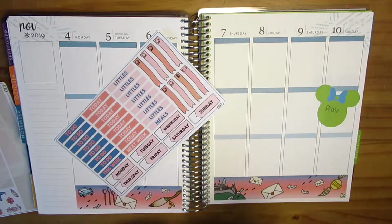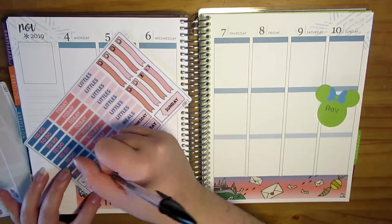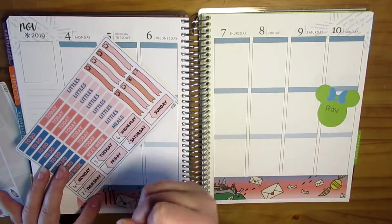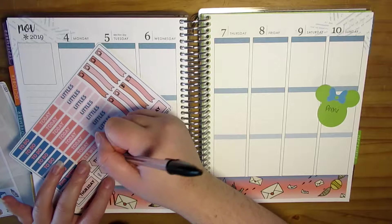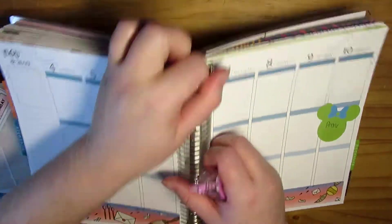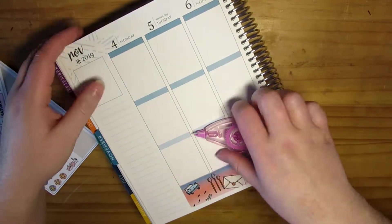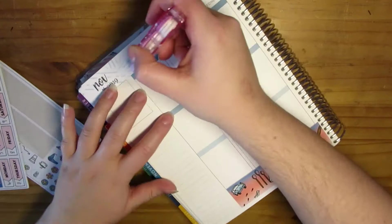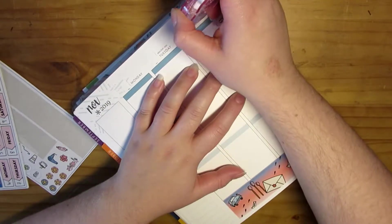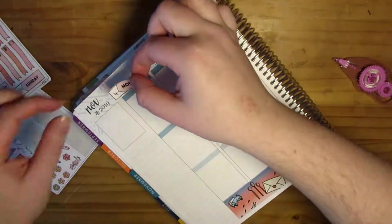I was actually going to get my Erin Condren stickers out to put the dates on here but I honestly forgot about that and I can't be bothered to rifle around for them now. So I'm just going to pop my own handwriting on, which I never like doing because I don't really like my handwriting. I had to get a new whiteout from Panland because my actual Tippex one snapped - I pressed down and the whole thing just snapped off. These ones from Panland do the job but sometimes they mess up a little bit, which is a tad annoying.